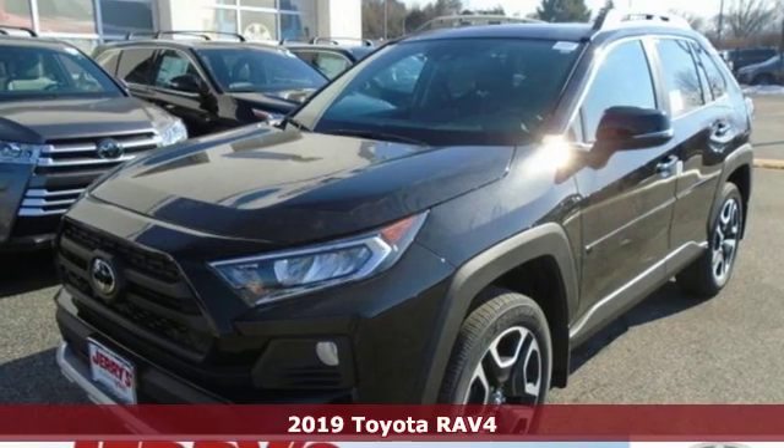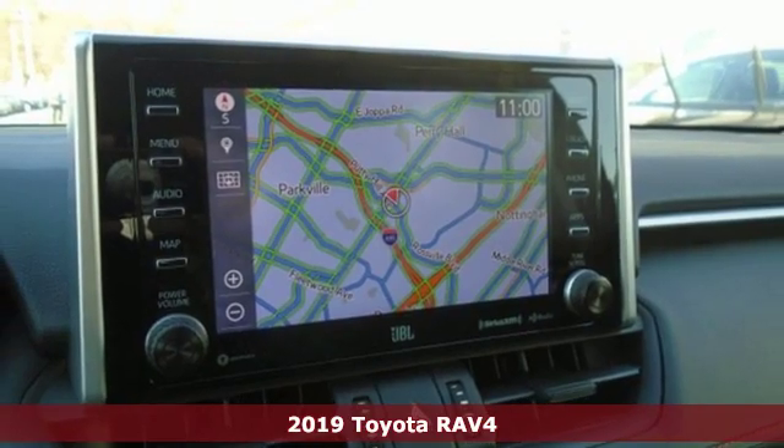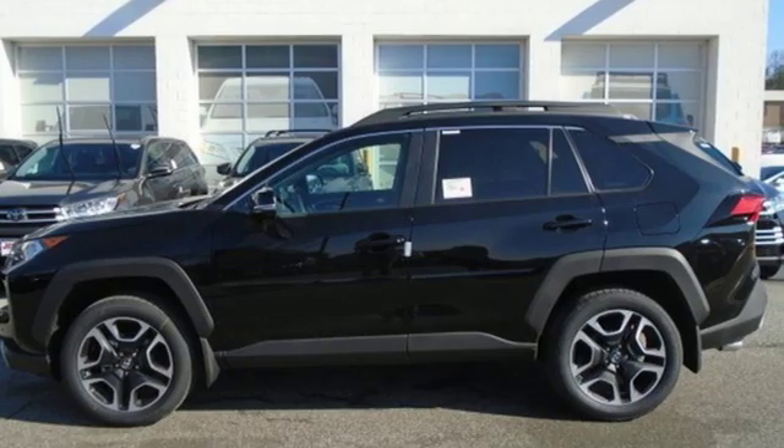Here's a new 2019 Toyota RAV4. Toyota: steered by ingenuity, driven by passion. You'll look forward to every drive with features like these.